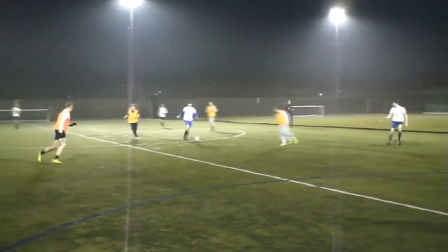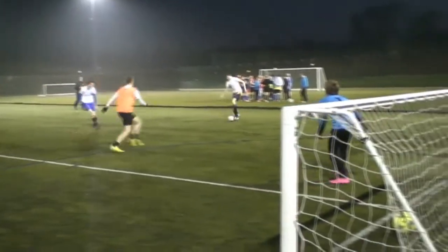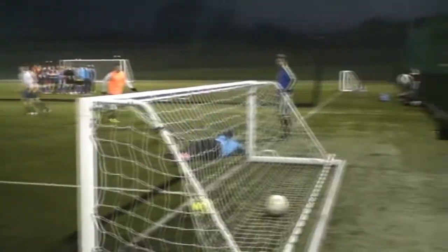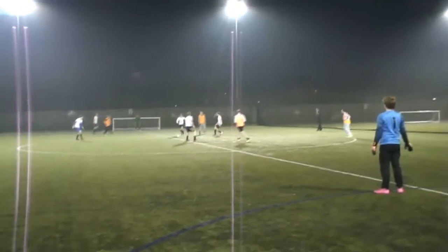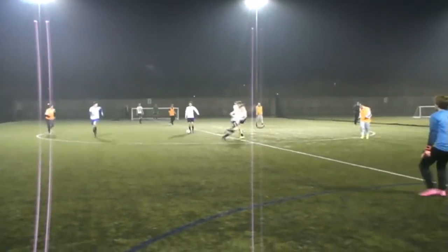This is us with the first chance of the game. Running forward, CK through the middle, cuts onside to his left, finds Harry, who fakes outside as a shot, forces the corner. And from the resulting corner, it's Harry who whips it in to CK with a first-time shot into the bottom corner. That's 1-0 Techers. It's a lovely finish, I have to say so myself.